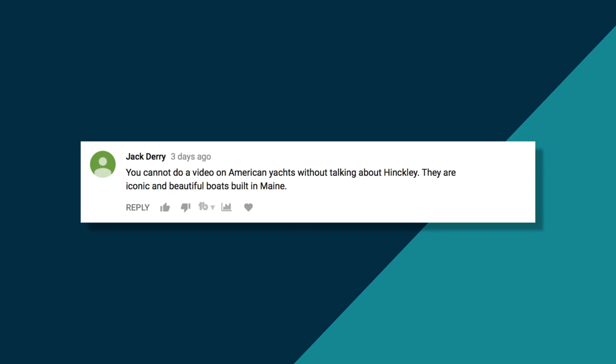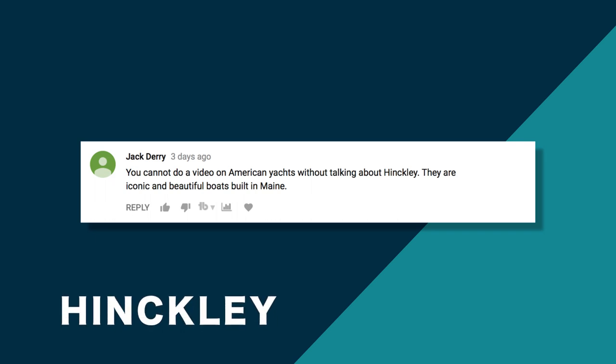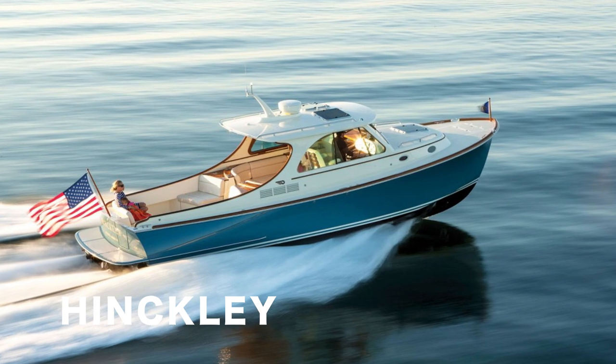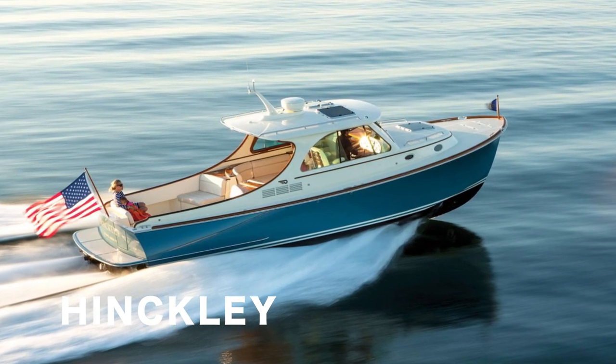Jack Derry commented on the first video saying, 'You cannot do a video on American yachts without talking about Hinkley. They are iconic and beautiful boats built in Maine.' Iconic is right, Jack, and Hinkley are the main reason that I decided to do this third and final video of the series.